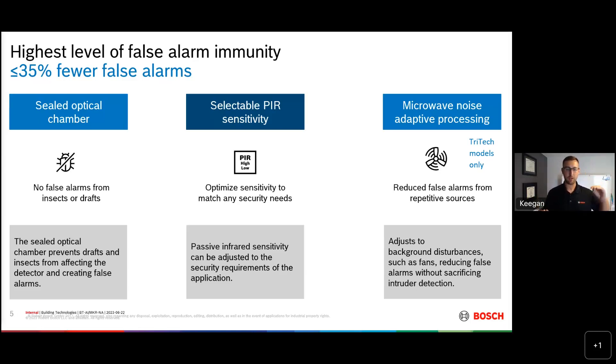We talked about dynamic temperature compensation intelligently adjusting sensitivity based on room temperature. We can do the same thing with our microwave technology. Microwave can be seen through walls, so if somebody were driving a forklift in the next room, the motion detector would pick up that microwave noise. Our detectors are intelligent enough to learn their environment — when they see a constant microwave signal over time, they recognize it's not an alarm, raise the microwave threshold to what's normal in the environment, and only trigger when something above that threshold enters the space.